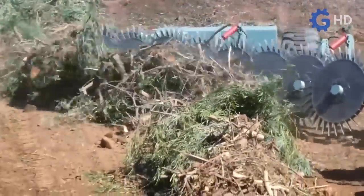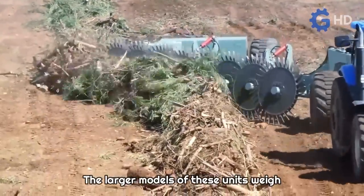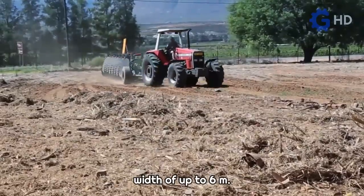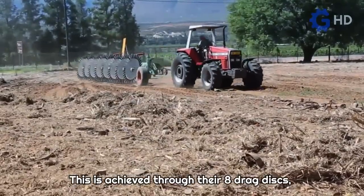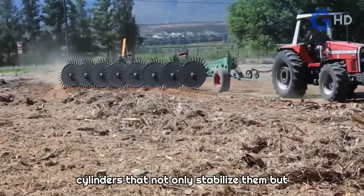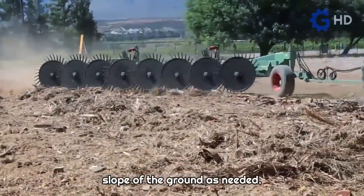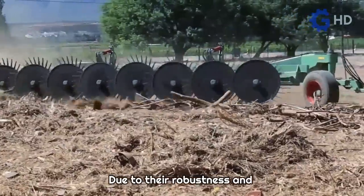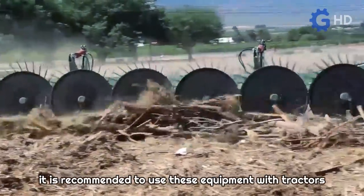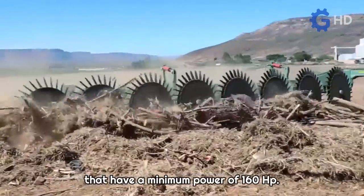The larger models of these units weigh nearly 13 tons and offer a working width of up to 6 meters. This is achieved through their eight drag discs, which incorporate multiple hydraulic cylinders that not only stabilize them but also allow them to adjust to the slope of the ground as needed. Due to their robustness, it is recommended to use these implements with tractors that have a minimum power of 160 horsepower.